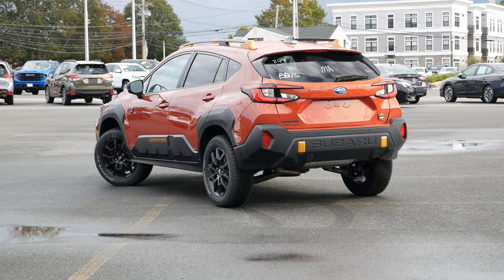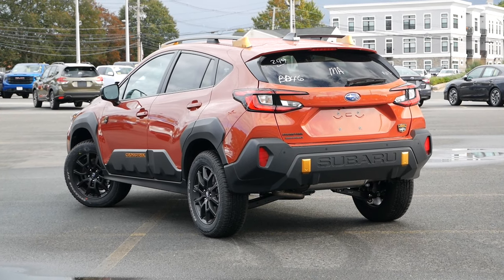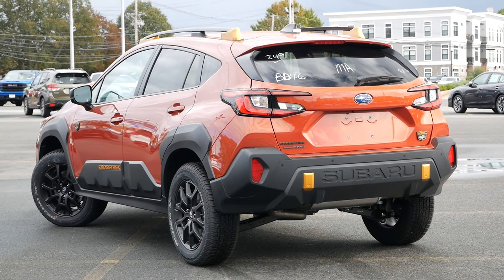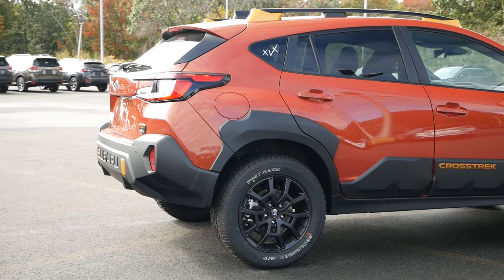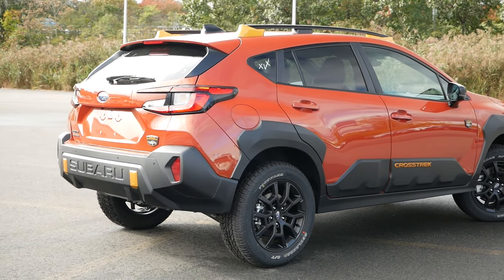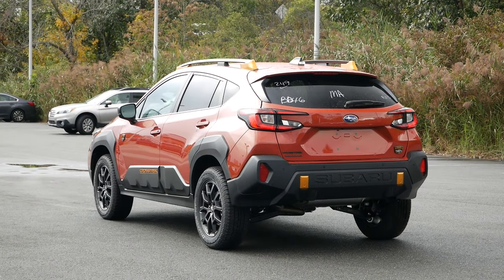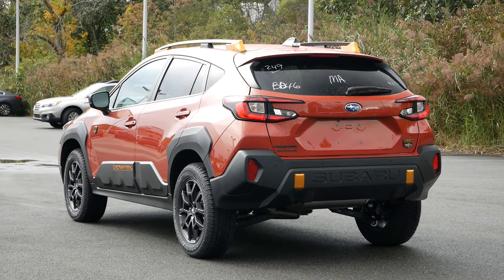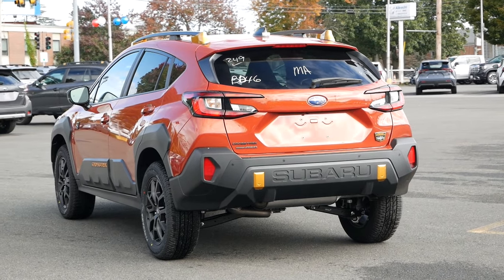As we make our way around to the back, just as we saw for the front fascia, the rear end receives its own distinct design for the bumper, which once again substitutes paint for cladding. It's the final third that doesn't experience a drastic change in appearance, besides the darkened badging and the Wilderness emblem found throughout the exterior. As with most Subarus, the exhaust outlet is tucked beneath the bumper for a cleaner look, and besides the higher ground clearance, the rear end mostly goes untouched.